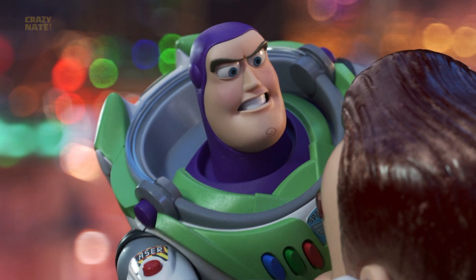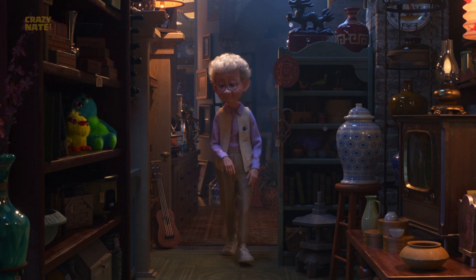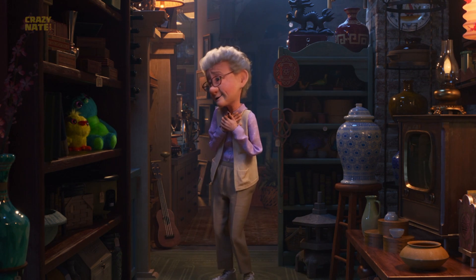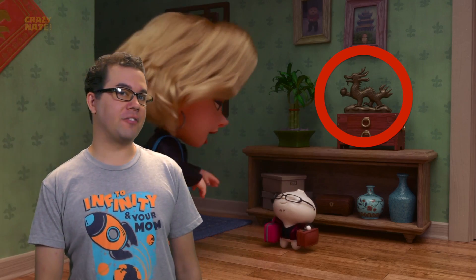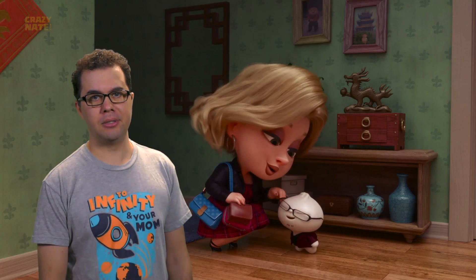Or maybe the trombone and trumpet were actually from Incredibles 2 — you know, at the ribbon cutting ceremony. Check out this dragon though. That's a dragon from the Pixar short Bao.